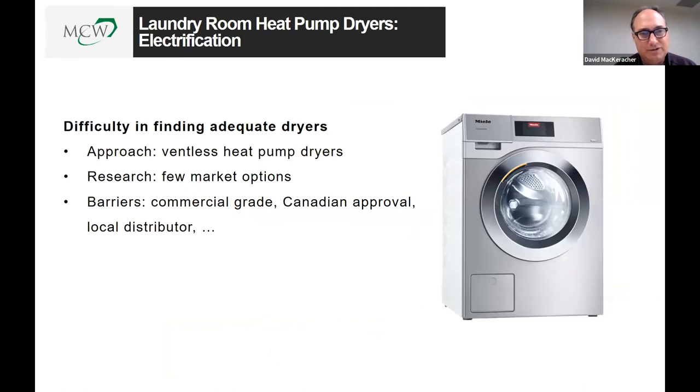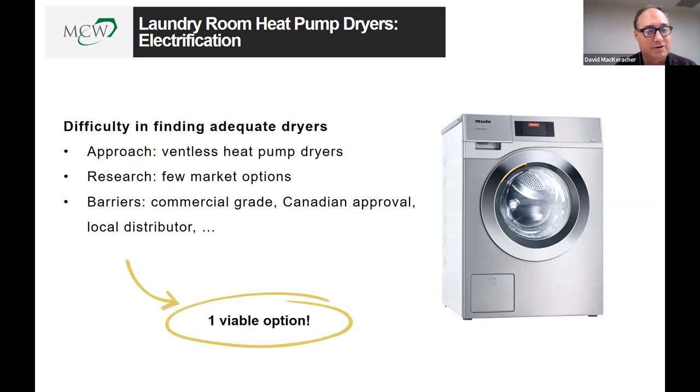One significant issue: there is only one brand of commercial ventless heat pump dryer available in North America. Several European options exist but none meet North American electrical standards for wiring harnesses. Speaking with laundry equipment manufacturers, they claim to be looking at this, though none have really moved on it yet. Hopefully with enough prodding and pushing there will be more than one option available in the future to create some competition.